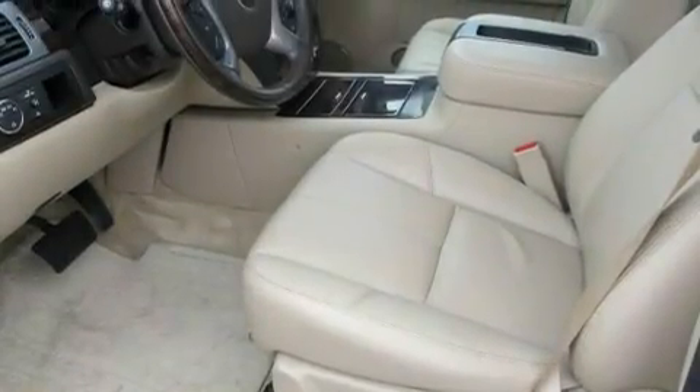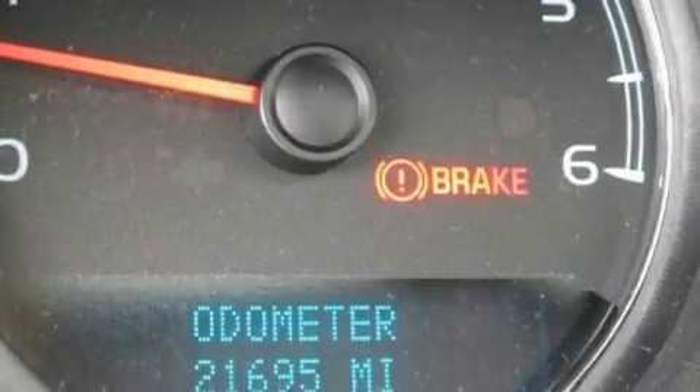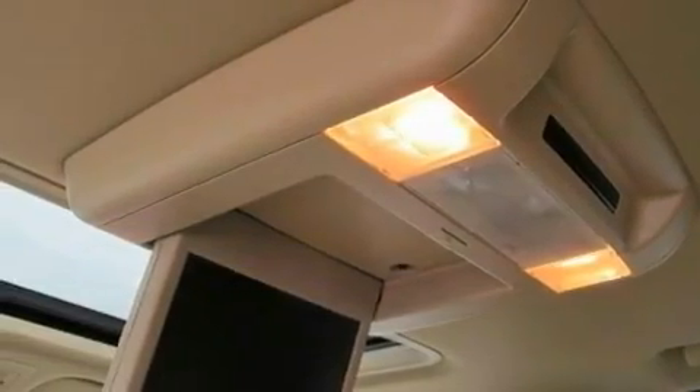Its top features include power-adjustable driver pedals, memory settings for the driver's seat positions so you can recall your favorite position with the push of one button, a power rear liftgate, a 10-speaker audio system, leather seats, and an air suspension.